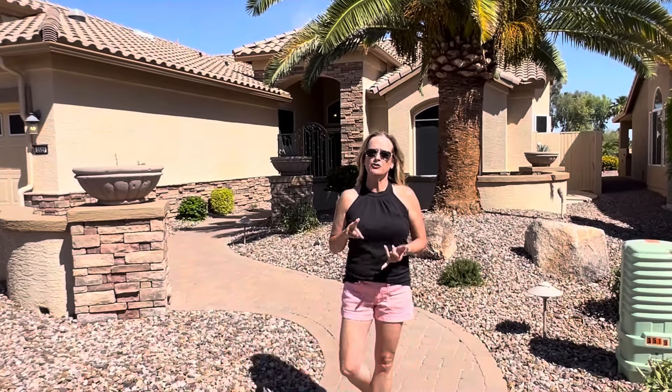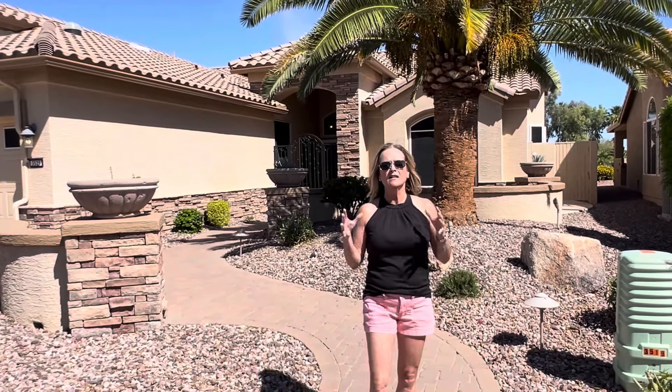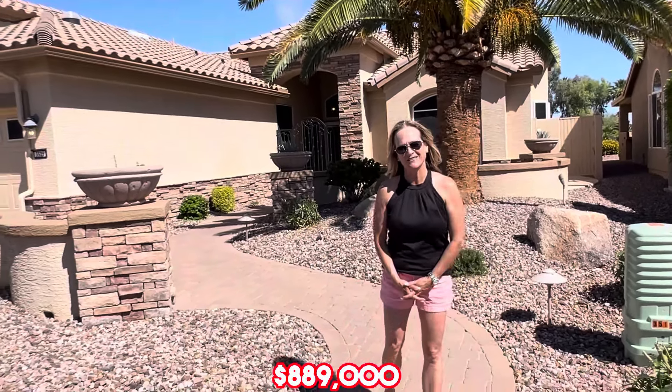This is a three bedroom, two and a half bath home. It's 2,810 square feet, has a three car garage. It's on a 7,800 square foot golf course lot, was built in 2005, and completely renovated top to bottom. Let's head inside and take a look at this beautiful home offered at $889,000.